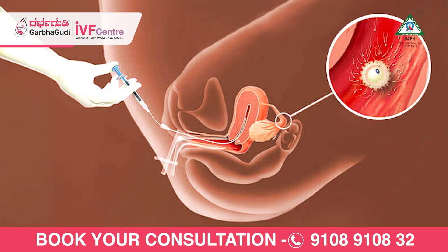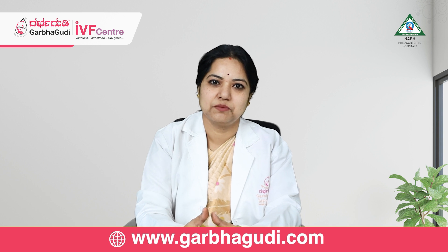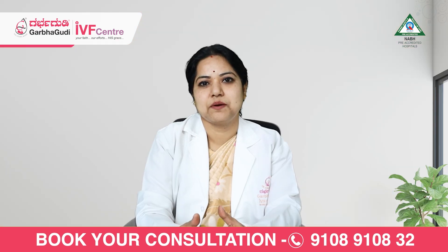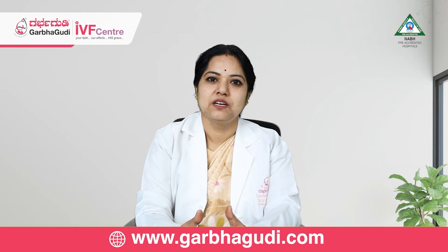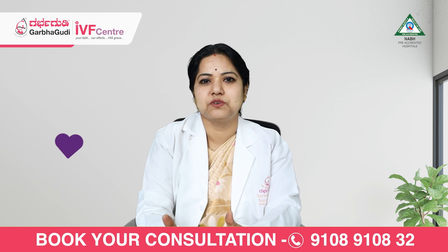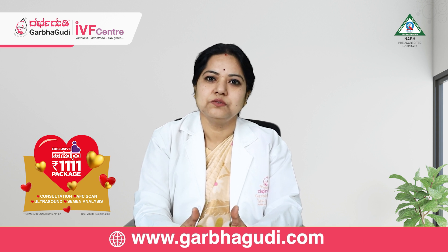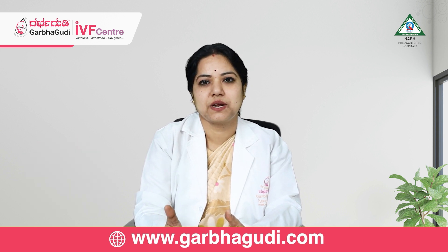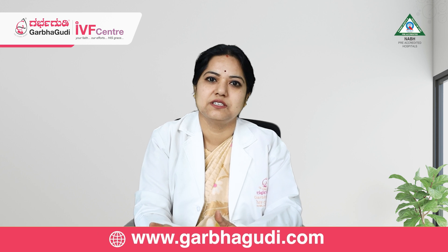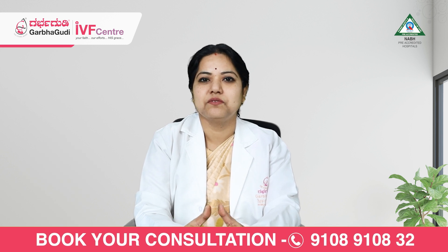Coming to the other factor — timing of intrauterine insemination. When to do it? There are two ways: double insemination and single insemination. With single insemination, after we give the trigger injection, ovulation happens after 36 to 40 hours. We confirm ovulation with ultrasound and do the single insemination. With double insemination, the first insemination is done 18 to 24 hours prior to ovulation, and the second is done after confirmation of ovulation at around 36 hours. Whether double or single insemination, there is no significant extra benefit, but both can be used.